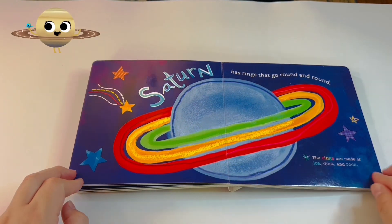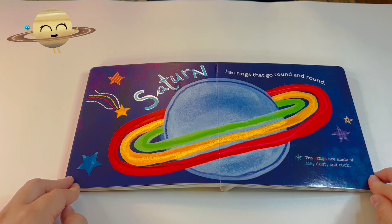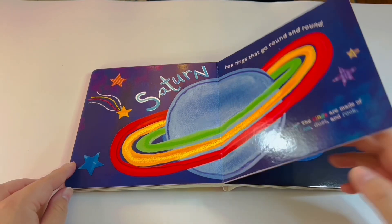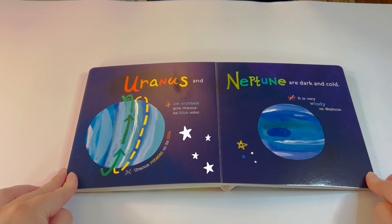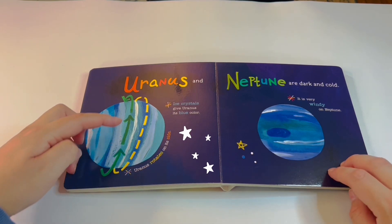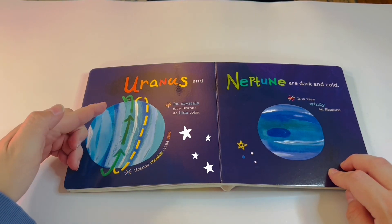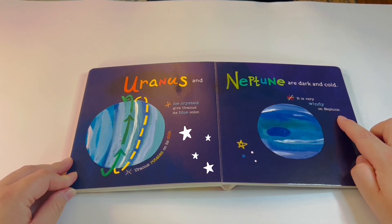Saturn has rings that go round and round — the rings are made of ice, dust, and rock. Uranus and Neptune are dark and cold. Ice crystals give Uranus its blue color, and Uranus rotates on its side. It is very windy on Neptune.